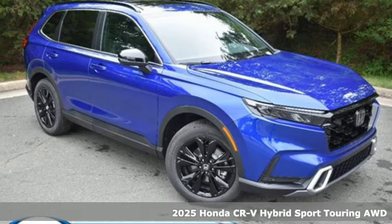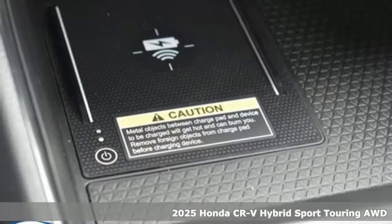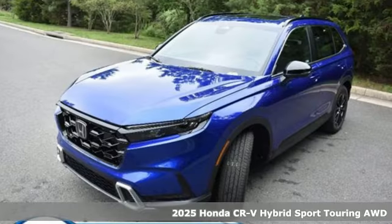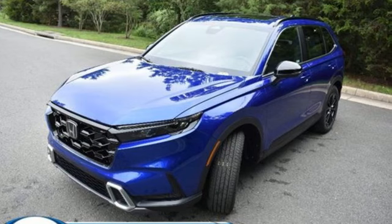Here's a new 2025 Honda CR-V Hybrid. Capability without compromise isn't a dream, it's a CR-V Hybrid. Plus, it offers an exciting list of features.